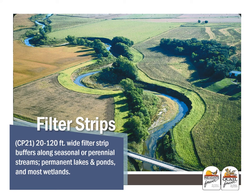The first continuous practice to discuss is filter strips, or CP21. These are 20- to 120-foot wide strips or buffers along seasonal or perennial streams, permanent lakes and ponds, and most wetlands. These filter strip practices can also be combined with the Nebraska buffer strip program if eligible, which might help with establishment costs and even better rental rates.